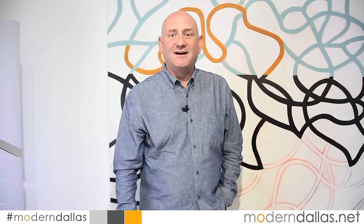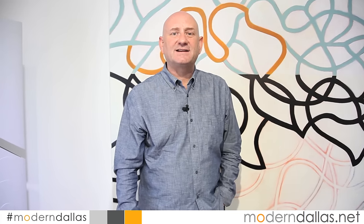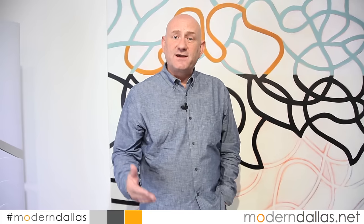Welcome back to another edition of Modern Dallas TV. I'm Jeff Levine with ModernDallas.net. Every week we bring homes, galleries and events that all fit into Modern Dallas.